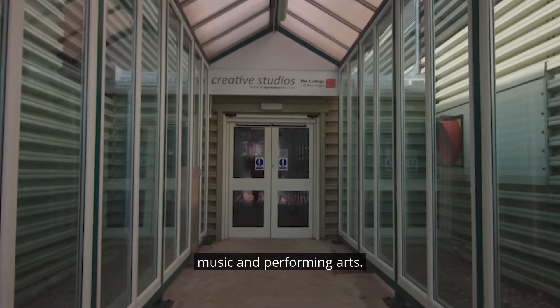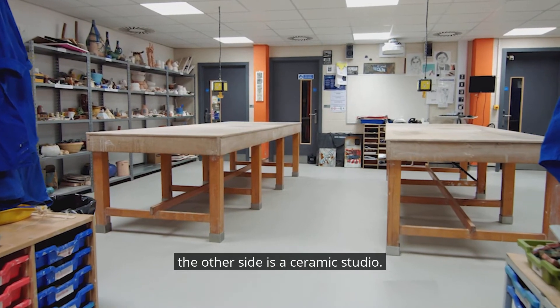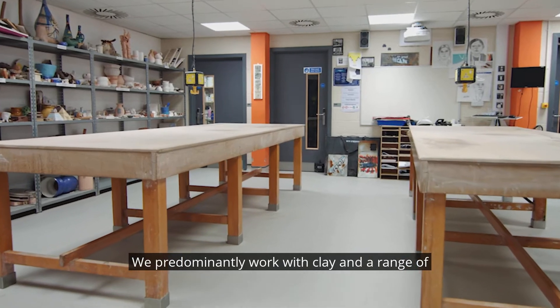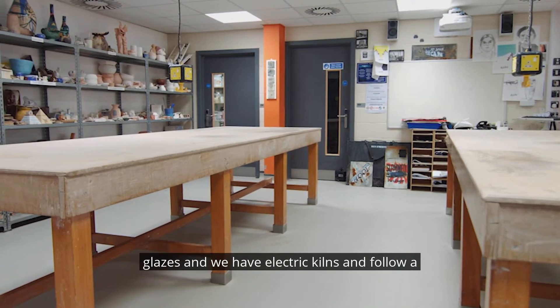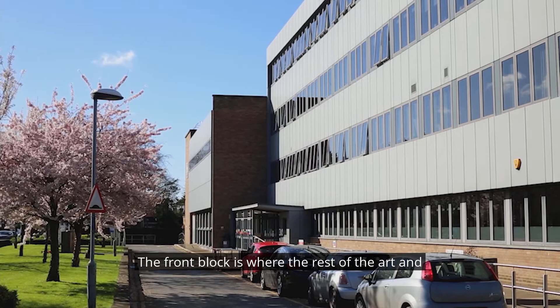This is our learning resource centre, a large resource on the second floor of the tower block where there's a careers hub, lots and lots of books and magazines, PCs that you can book through our online learn system, and quiet space to study.